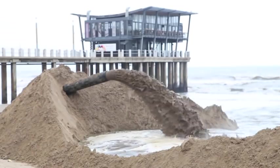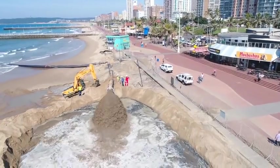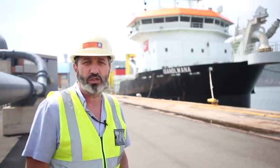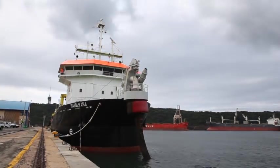We're also responsible for putting sand on the beach to make sure there's enough sand all the time for infrastructure purposes. To my left here is the Esonblana, our big trailer suction hopper dredger. She's responsible for picking sand up out of the sand trap for us.